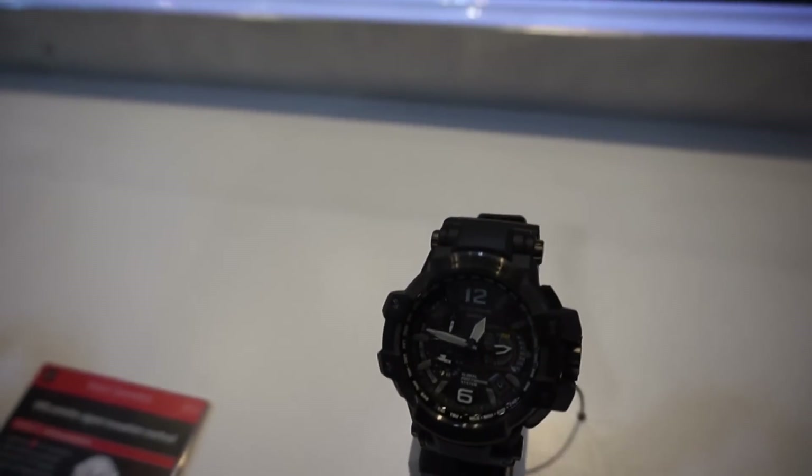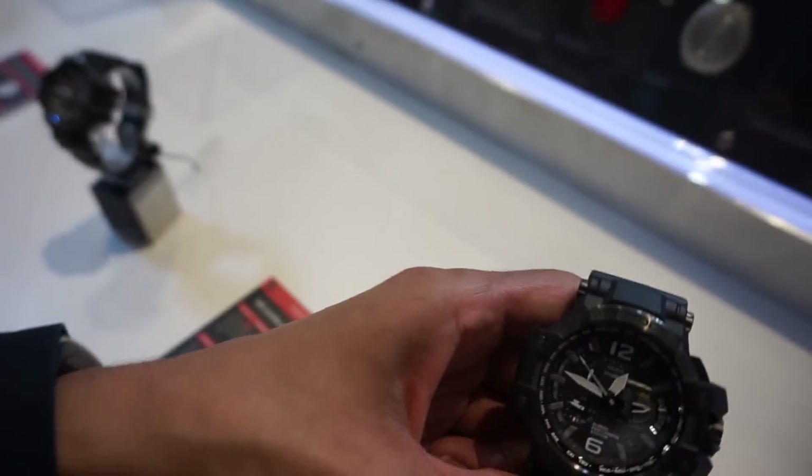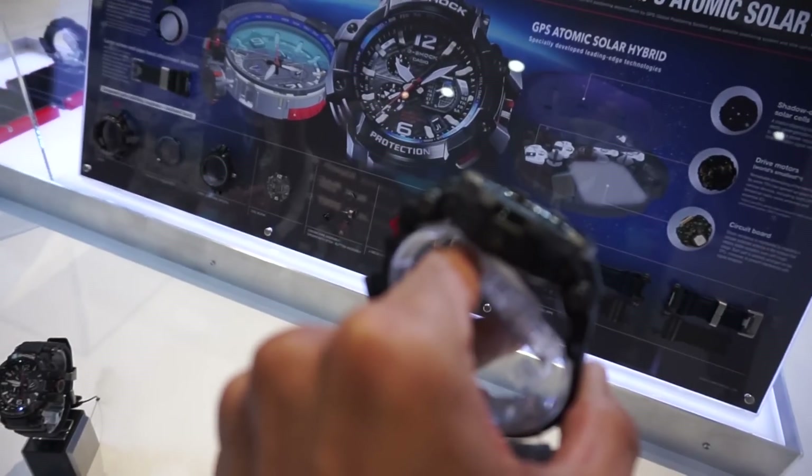Hey guys, welcome back. This is Bernardo from BTNHD and I have Ryan from Casio. For CES 2015, Casio's big focus in our timepiece division is two new technologies: our G-Shock G-Mix and our new GPS timekeeping technology. For example, our new GPS GPW-1000 G-Shock is the world's first G-Shock featuring not only solar power atomic timekeeping but also GPS atomic time sync.